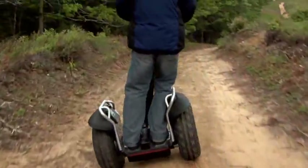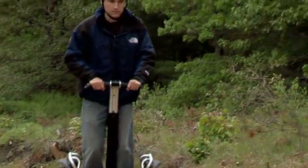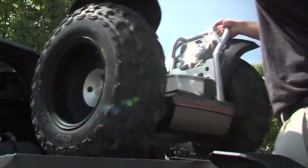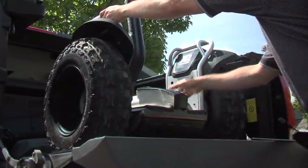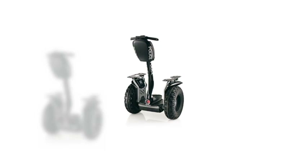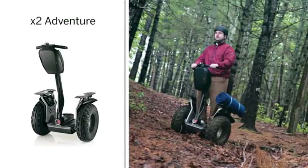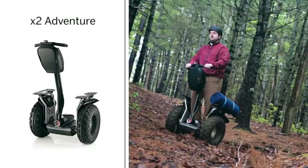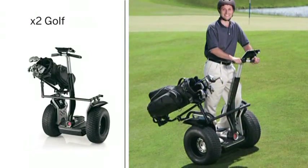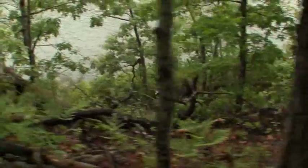It can carry you up to 12 miles or 19 kilometers on a single charge. And when you want to transport your x2 to an off-pavement destination, convenient handles make it easy to hoist it in or out of a vehicle.